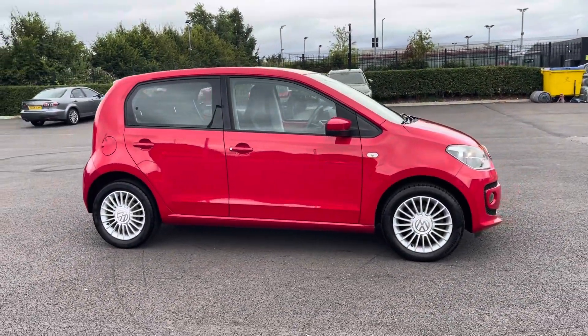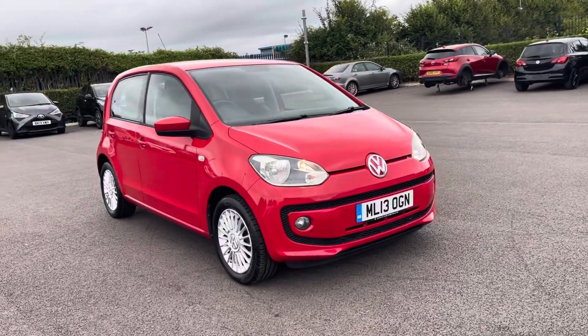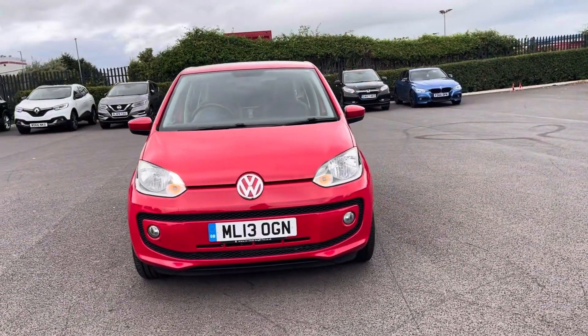Hi, my name's Anae from Motor Match Chester and today I'll be taking you around one of our used cars for sale, which is this Volkswagen Up High Up ASG, with a 1 litre petrol engine and automatic transmission.